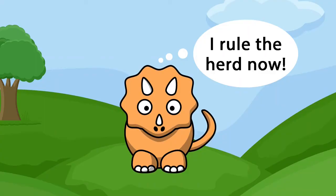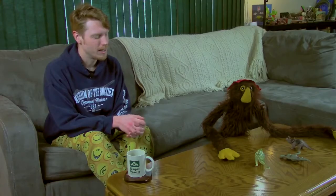Did any of them get holes in the heads, though? What kind of holes do you mean? Between the eyes, man. Like a bad dude went BOOM! I rule the herd now. No.